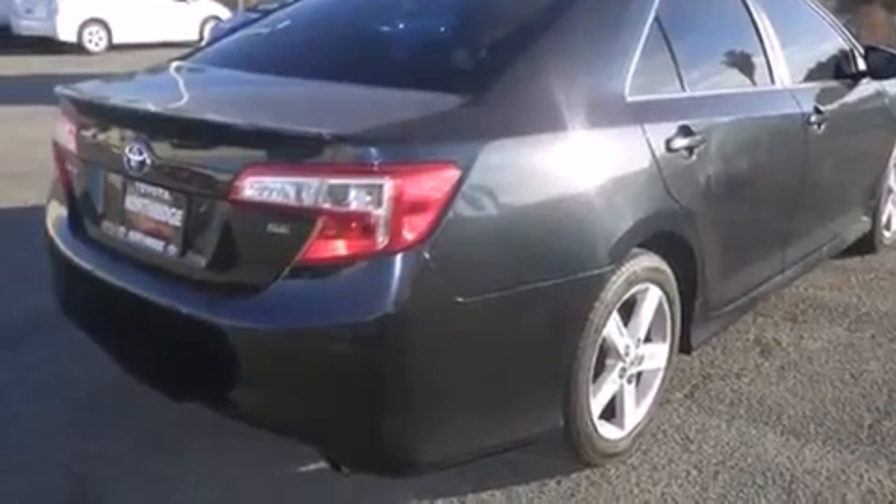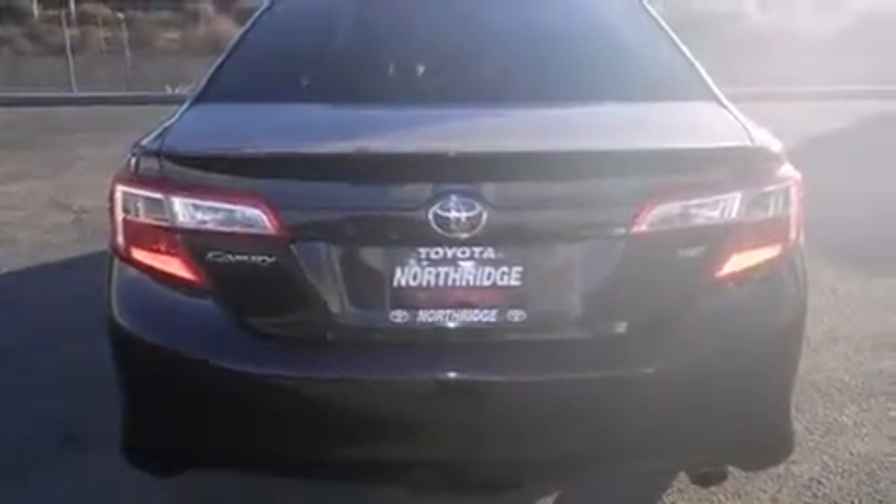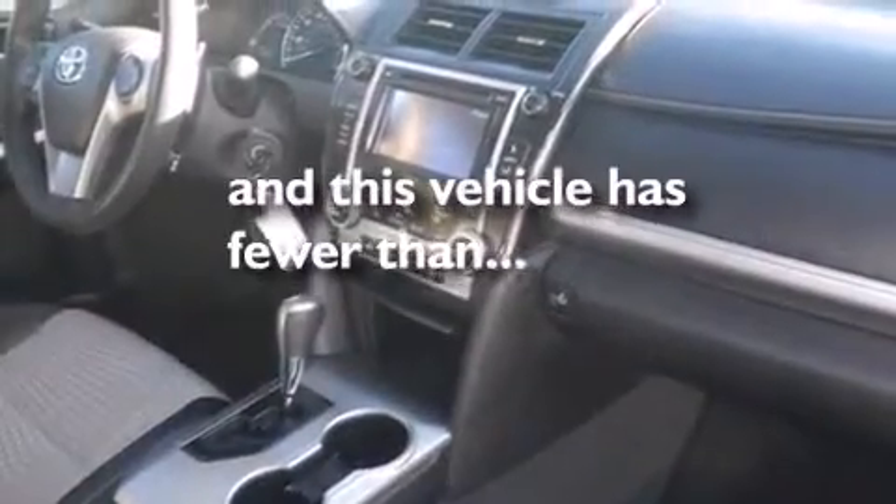Features include Bluetooth mobile device connectivity, traction control and stability control systems, cruise control, side curtain airbags, a rear window defroster, variable valve timing, an anti-lock braking system, and this vehicle has less than 27,000 miles.